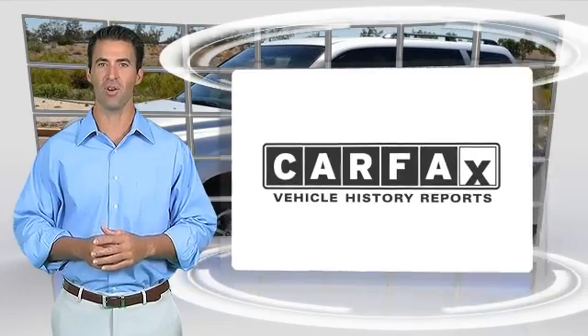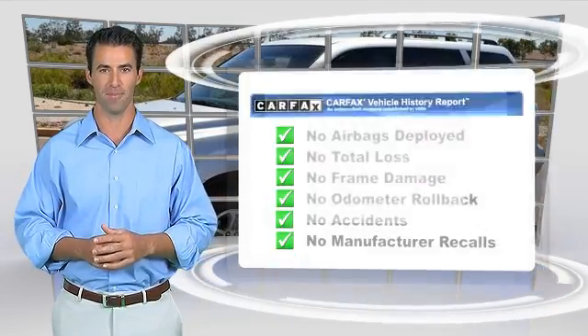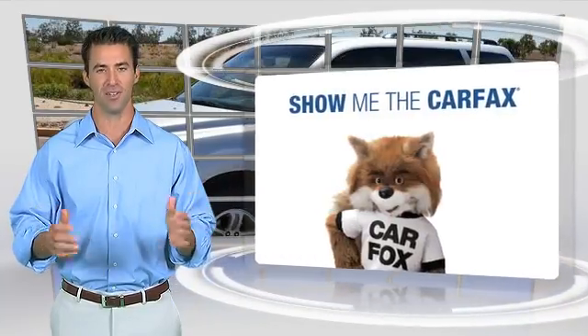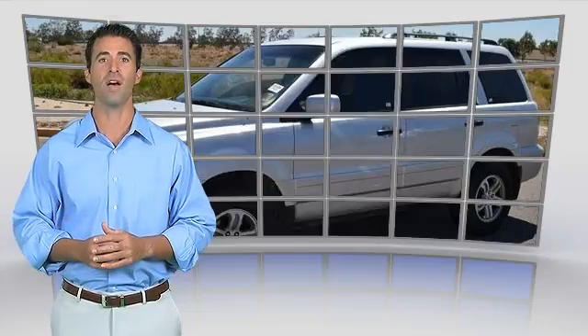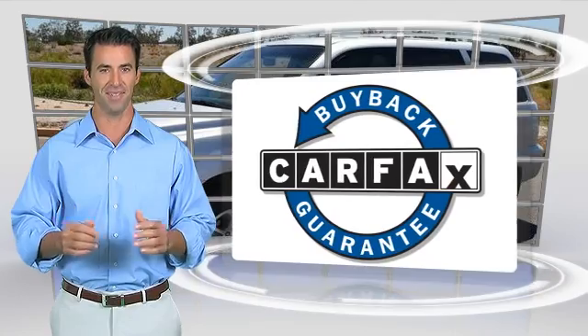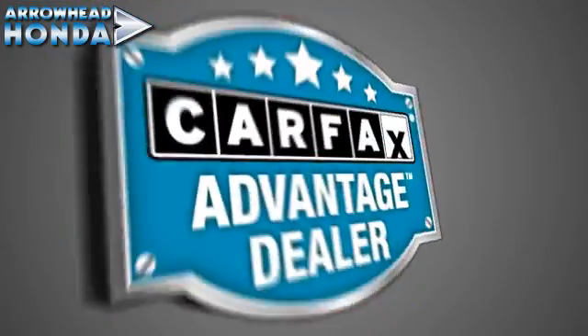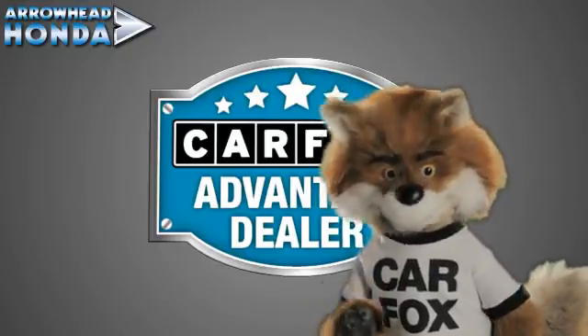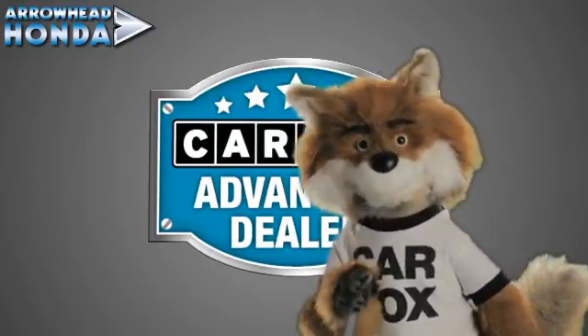Here's another high-quality vehicle with the Carfax Vehicle History Report. Be sure to find a complimentary copy of this report online or contact the dealership. This vehicle qualifies for the Carfax Buy-Back Guarantee. Just say show me the Carfax at Arrowhead Honda, a Carfax Advantage dealer.